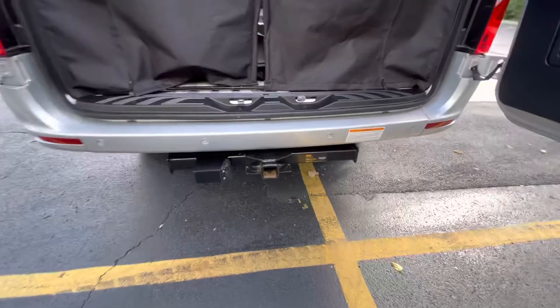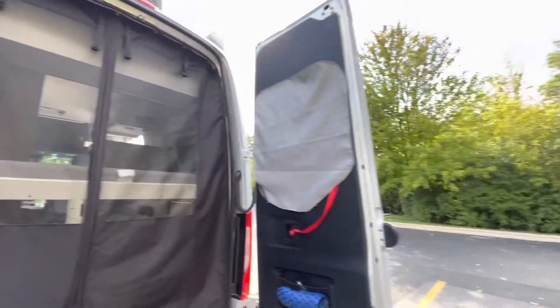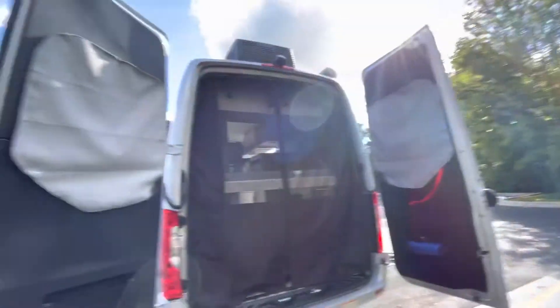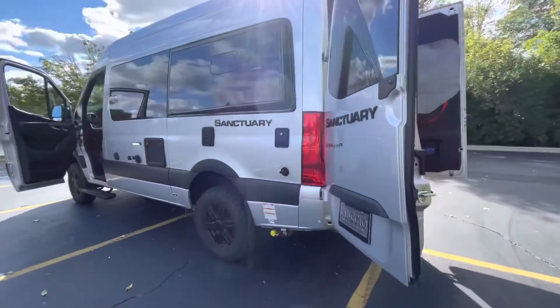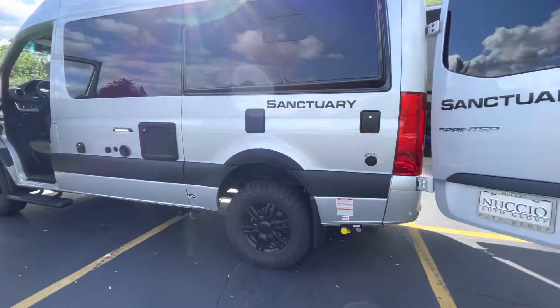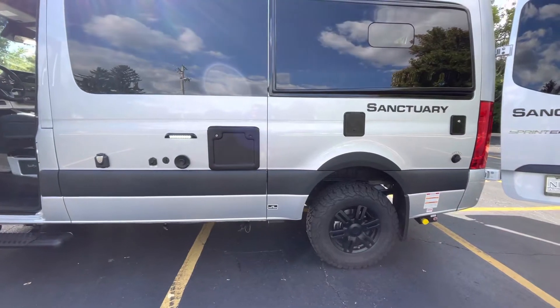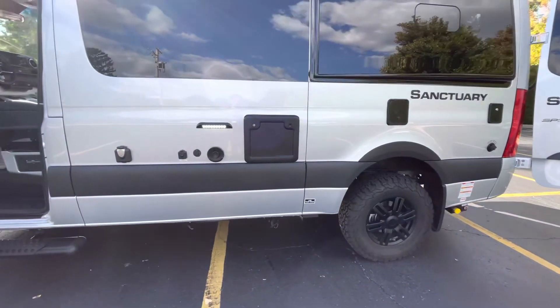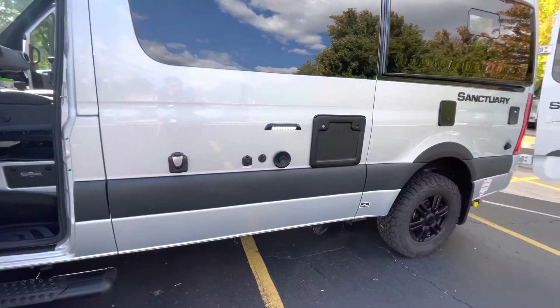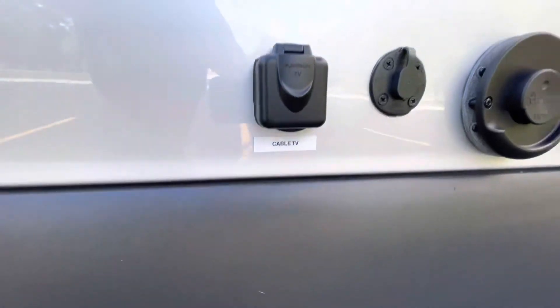There's a trailer hitch on the back, a nice screen door for the back side, and privacy screens for the back windows. And of course all the electrical, sewage, and water hookups, so at a campsite you can get everything you need, including some cable TV.